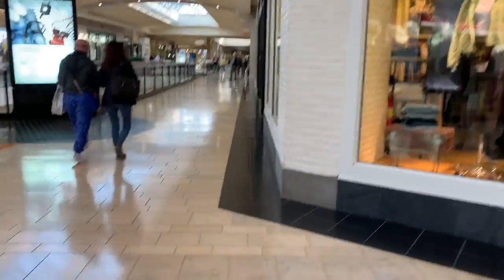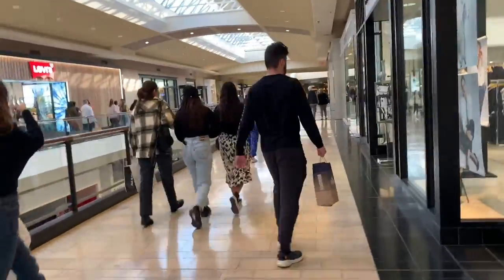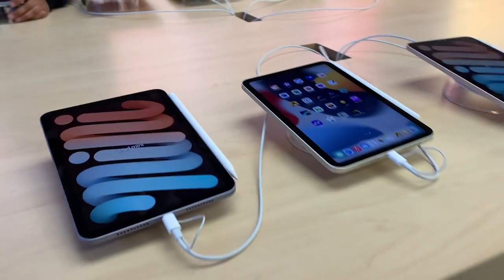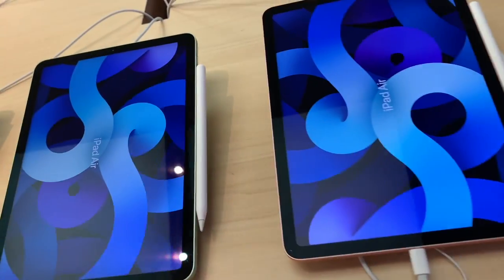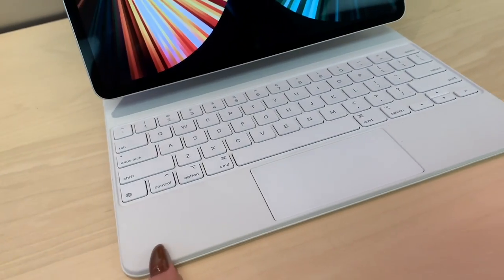The Apple Store is right here, so we're going to go in and ask where their iPhone 14s are — their brand new iPhone 14. We're going to go in so we'll see you guys in a minute. Look at the little iPad minis — look how little. Cute. iPad Air.